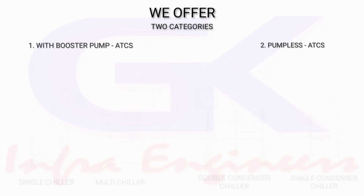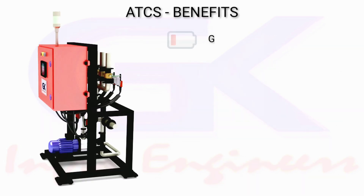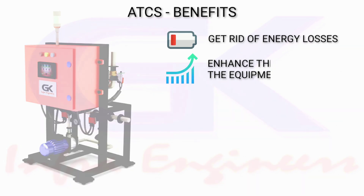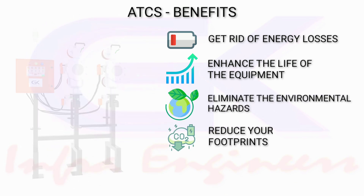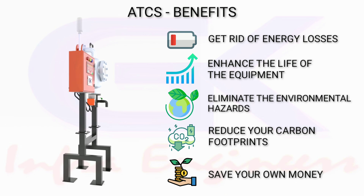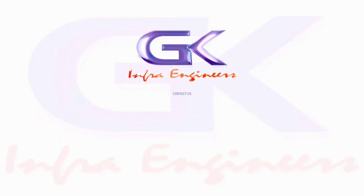With ATCS, get rid of energy losses, enhance the life of the equipment, eliminate environmental hazards, reduce your carbon footprint, and save your own money. To know more about our products, please visit our website.